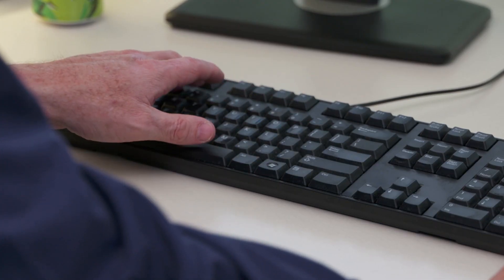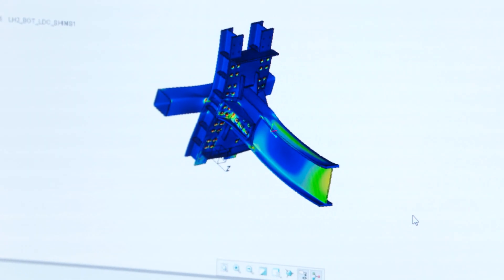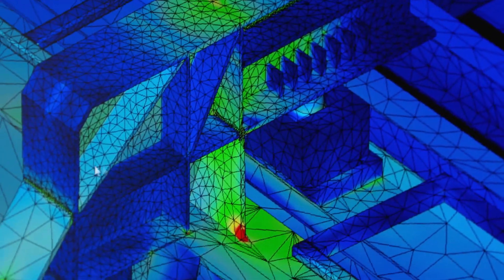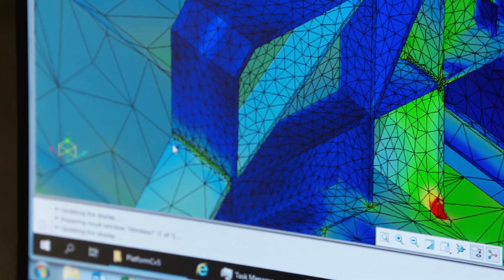EAC's training expanded our knowledge in Creo Simulate by providing the tools and the basic foundation of how to use Creo Simulate. We were able to incorporate those skills learned in training and utilize that with real production analysis. The instructor-led training that EAC provided cut the time it took me to perform an analysis by at least 50 percent.